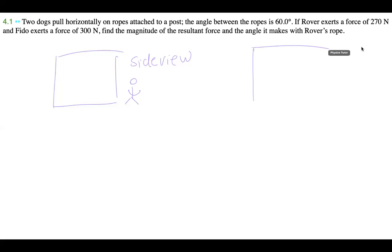With this problem, as we do with any problem, we want to draw a diagram. This one is a little tricky because the wording is kind of confusing. The angle between the ropes is 60 degrees and the dogs are pulling horizontally. Let's look at this from two different views: a side view and a bird's eye view. From the side view, we have the pole and the two dogs both pulling horizontally, with 60 degrees between the ropes.